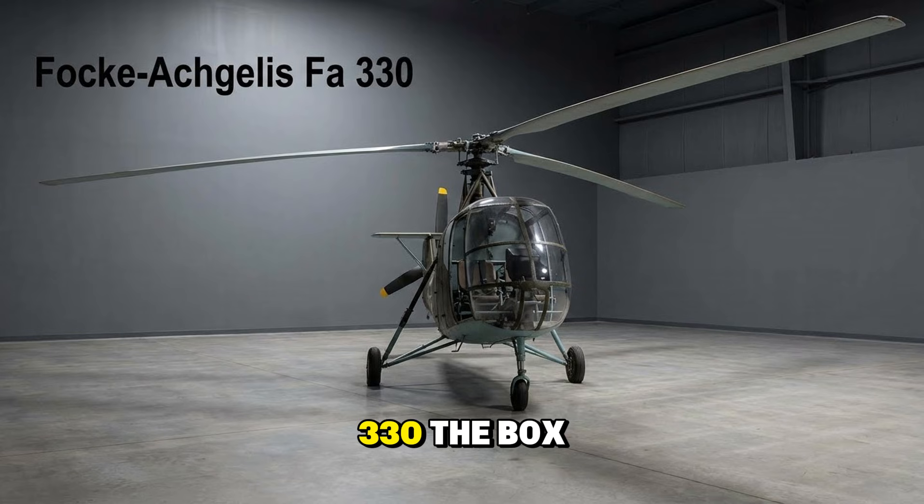The Focke-Achgelis Fa 330 Bachstelze — not a helicopter, but a rotor kite. Towed behind a U-boat, it lifted a brave observer 400 feet into the air to spot convoys. If the sub had to dive, the observer was in for a very bad day.